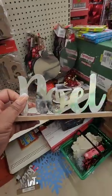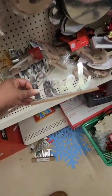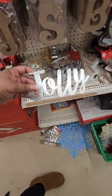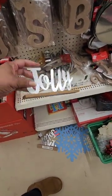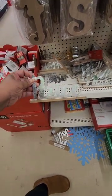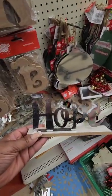We also have these galvanized metal signs on the wood stands. This one says Noel, this one says Jolly, this one says Peace, and this one says Hope.